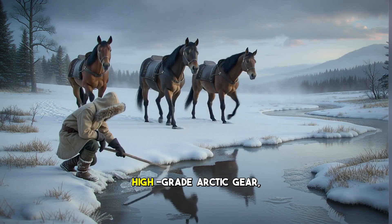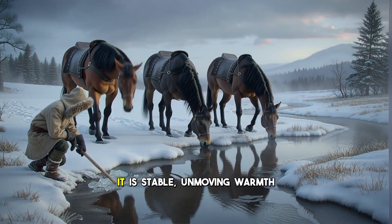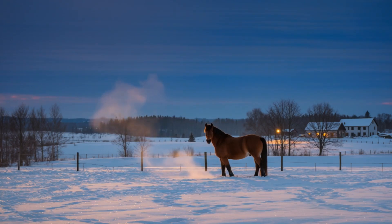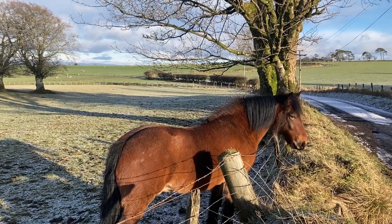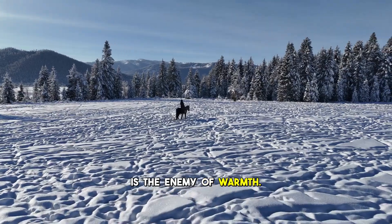Just like down feathers or high-grade arctic gear, the secret is not heaviness. It is stable, unmoving warmth trapped close to the skin — a perfect thermal shield. But insulation alone would fail without protection from moisture. Snow sits on the back, melts, freezes, clings, and water is the enemy of warmth.